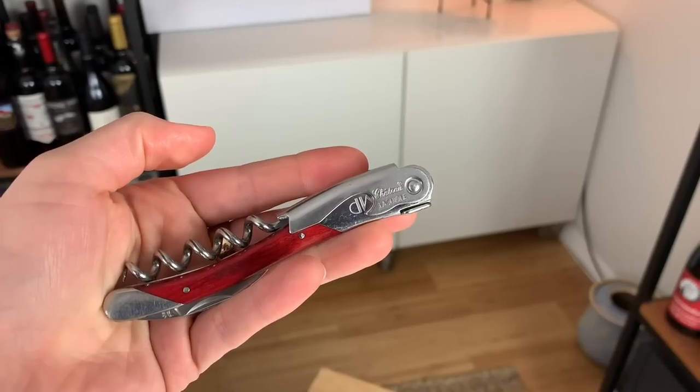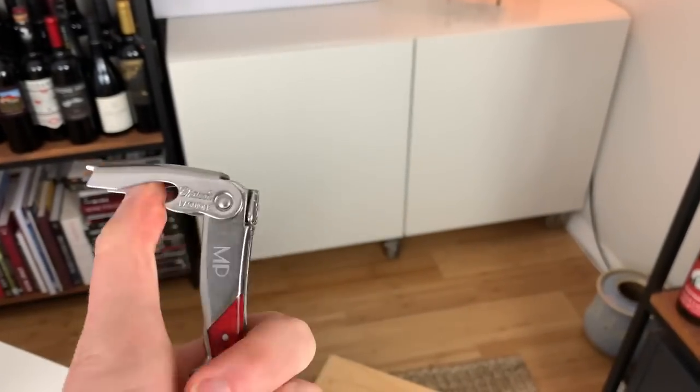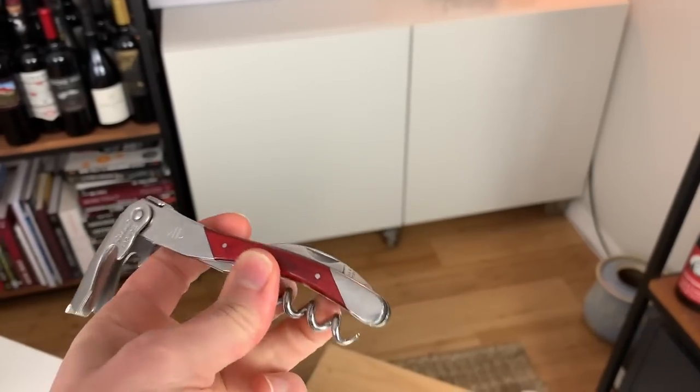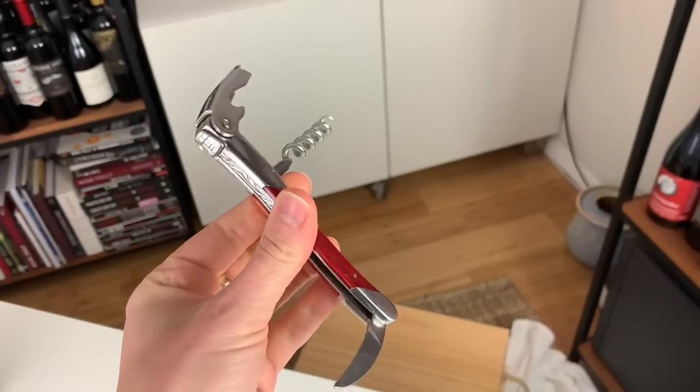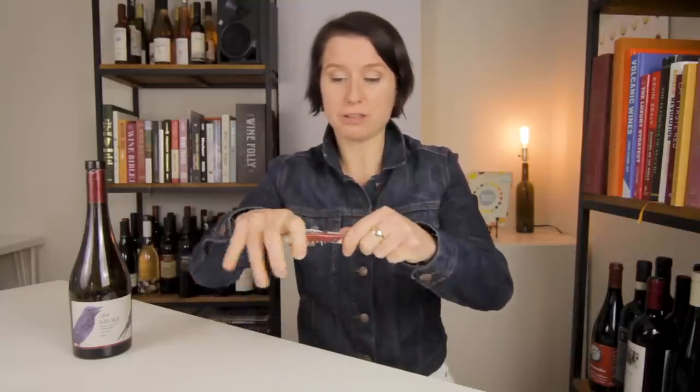For the super professional, you might consider something a lot fancier. This is a very similar looking tool, and maybe even a little harder to use and to maintain, but it is a piece of art. This sucker will run you about 10 times as much, coming in around 150 bucks per opener. Really amazing — it's handmade in France. Incredible.